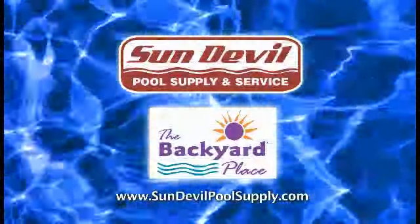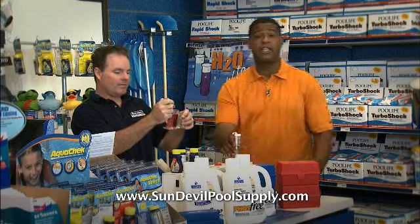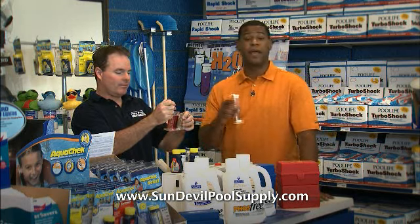Save money when you shop at Sun Devil Pool Supply, the backyard place. Their helpful staff will provide you with free water testing and also answer any pool questions you might have.